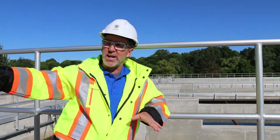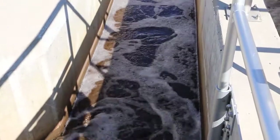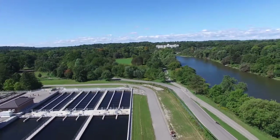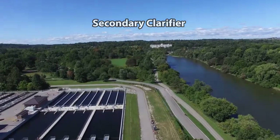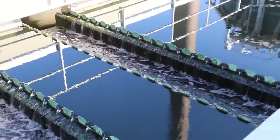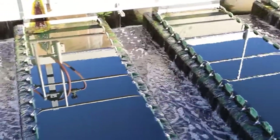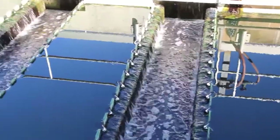The effluent that leaves that section now comes into our secondary clarifier. It works very similar to a primary clarifier, but the solids are much finer and the product is much cleaner at this point. As the flow comes into our secondary clarifier, you are removing the air that was in the aeration and the solids will separate. The specific gravity of the floc — the organisms and solids — settle to the bottom and the clean water goes over top.